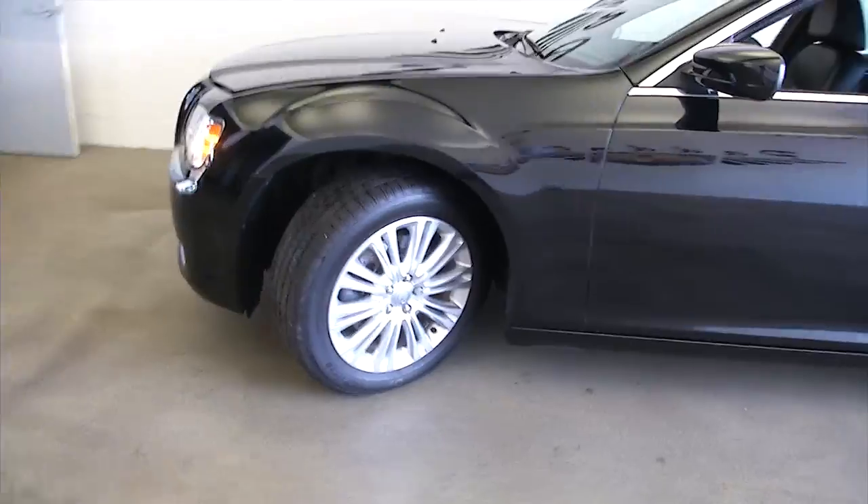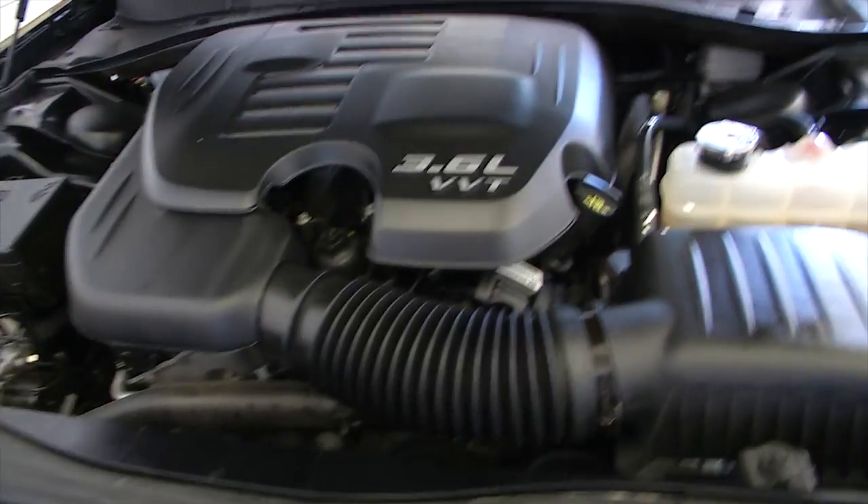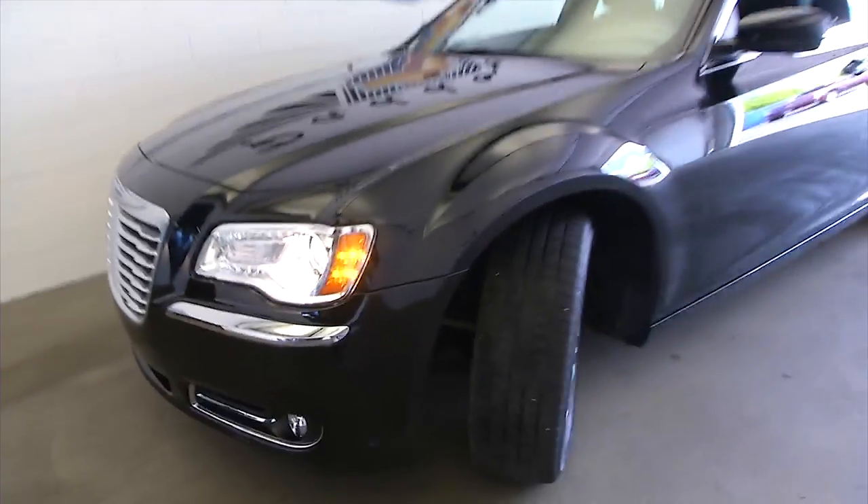We're going to continue our tour up front. Look at those beautiful aluminum alloy wheels. Strong front end — love the look of the Chrysler 300. 3.6 liter. Great vehicle.